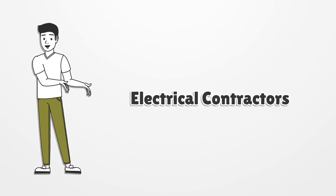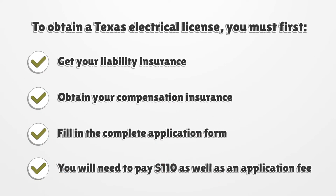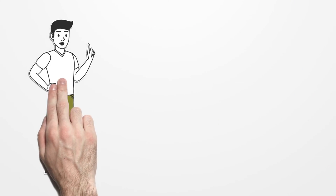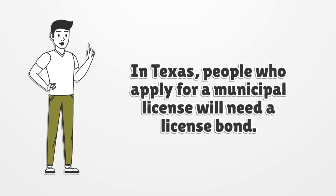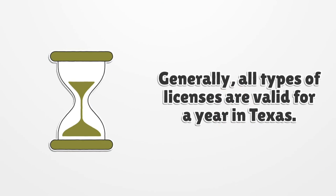For electrical contractors, to obtain a Texas electrical license, you must first get your liability insurance, obtain your compensation insurance, and fill in the complete application form. You will need to pay $110 as well as an application fee. In Texas, people who apply for a municipal license will need a license bond. Generally, all types of licenses are valid for one year in Texas.